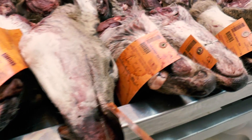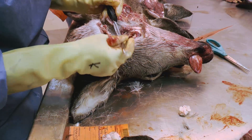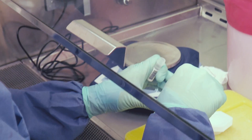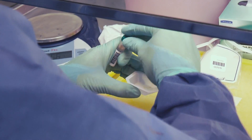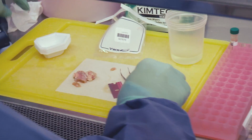Deer heads submitted for CWD are also tested for bovine tuberculosis. Three pairs of lymph nodes are examined from each head and one pair of lymph nodes is removed for CWD testing. Tissue from one of the lymph nodes is trimmed off, placed in a pre-labeled tube, and submitted to MSU Diagnostic Center for Population and Animal Health for testing.